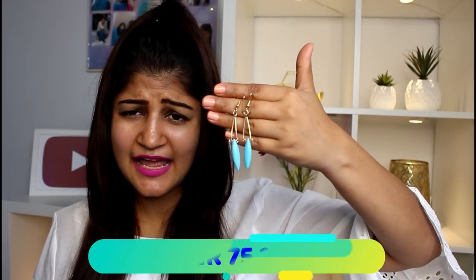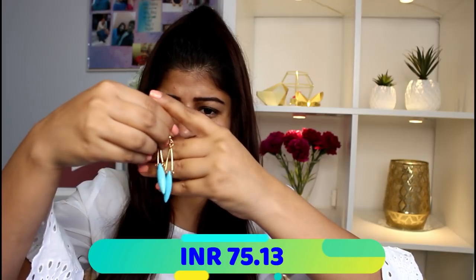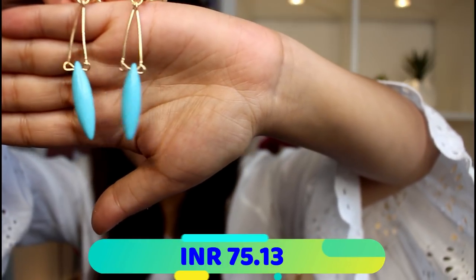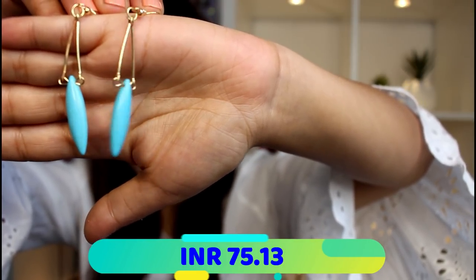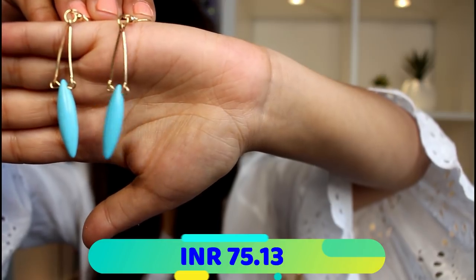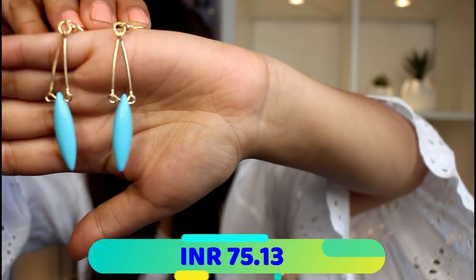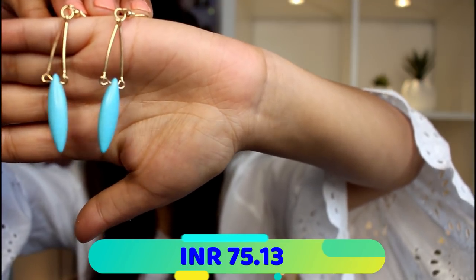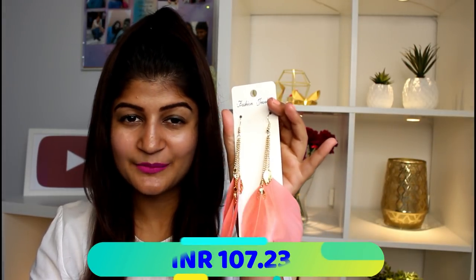The next pair are these gold and blue earrings — I absolutely love the color, they are so pretty. Let me give you a close-up: they look so elegant and pretty. You can wear these with western outfits; they are more of an office-wear kind of earring. If I have to go to a fancy meeting, I can pair these with my work wear and they will look so classy.